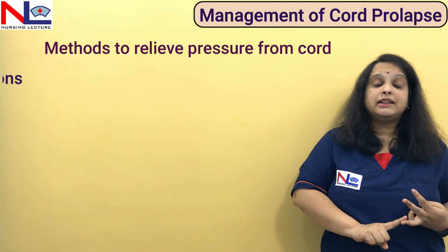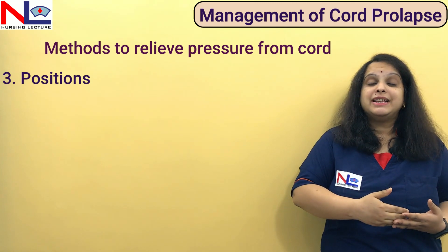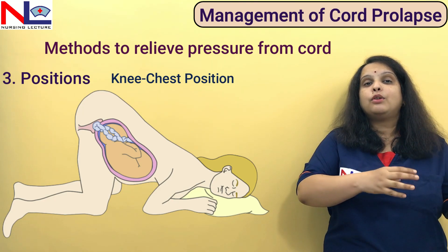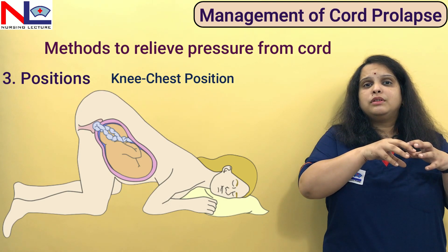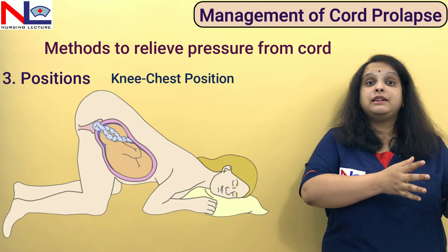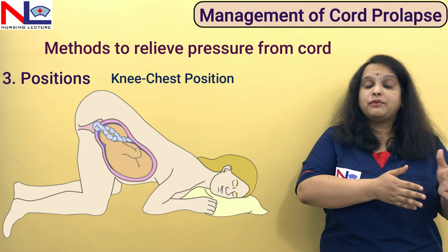A third option is positioning, where we place the mother in certain positions that relieve pressure from the cord. One such position is the knee-chest position, where the woman lies with her knees and chest down. In this position, the presenting part and the whole fetus move back into the cavity, releasing pressure from the cord. However, this position is quite tiring and uncomfortable to maintain for a prolonged time.